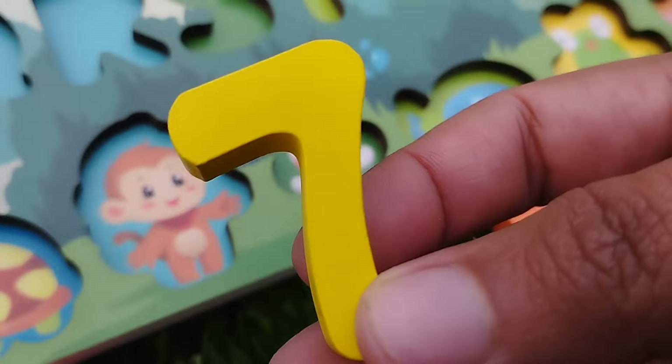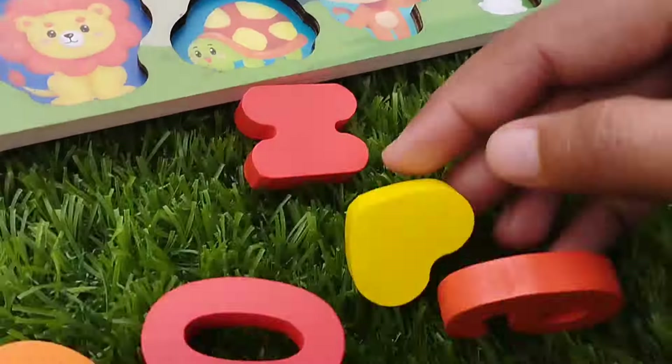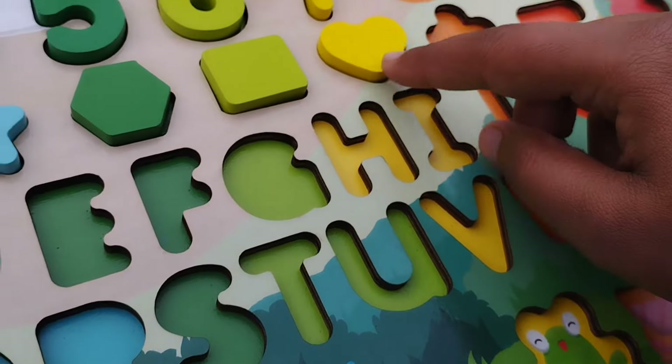The next number is seven. Seven is yellow. The shape is heart. Heart shape.